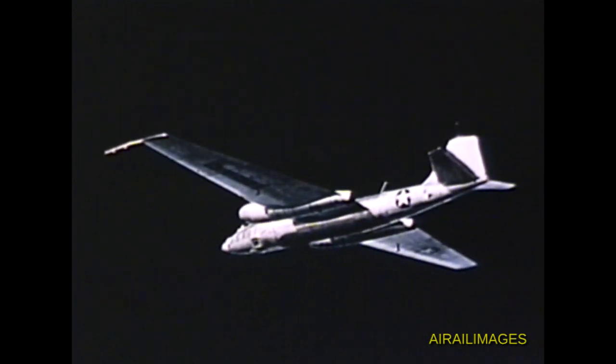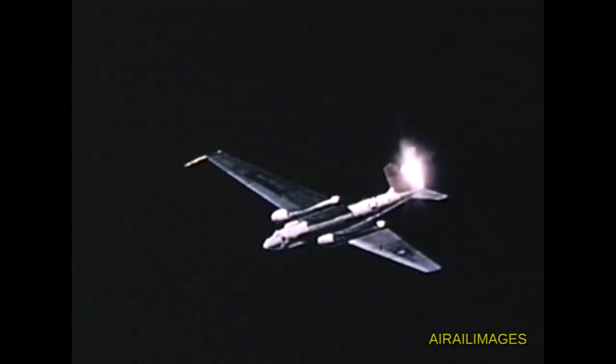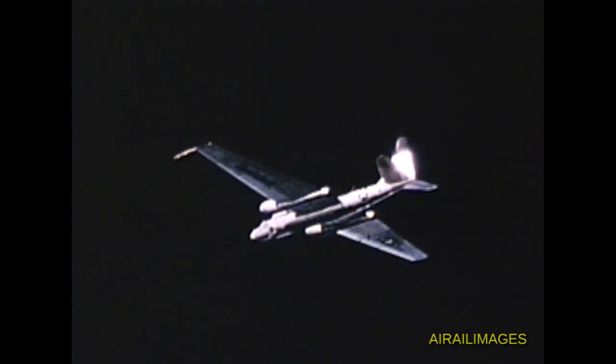Phase II flight program for stability and control characteristics was included. Personnel from the Air Force Flight Test Center completed this evaluation on 7 December after nine flights totaling thirty hours.